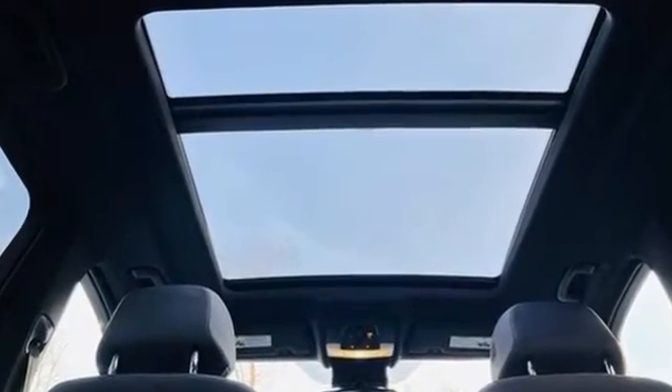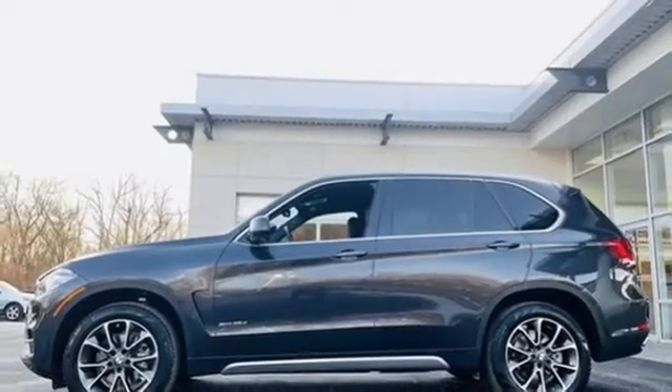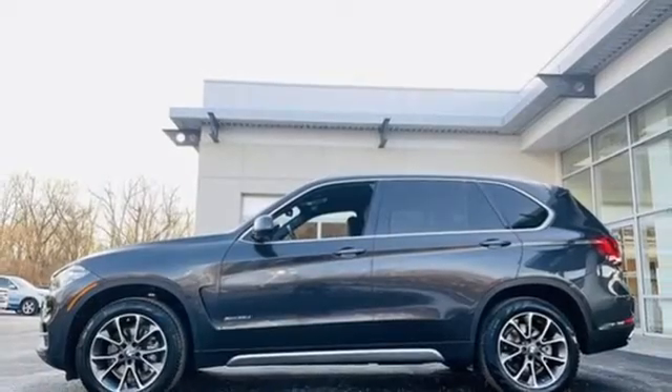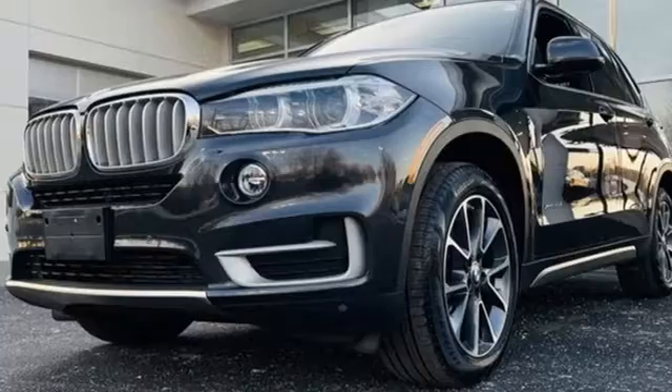Automatic transmission, gas pressurized shocks, integrated navigation system with voice activation, BMW online full service internet access, dual zone climate control, park distance control park assist.